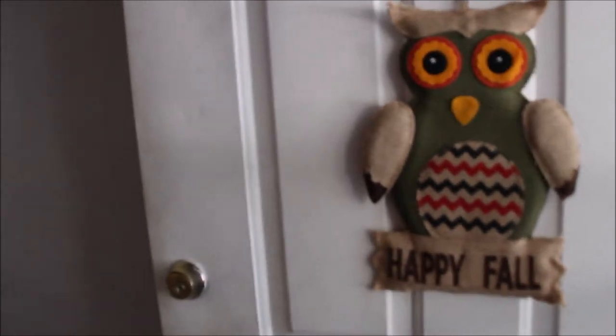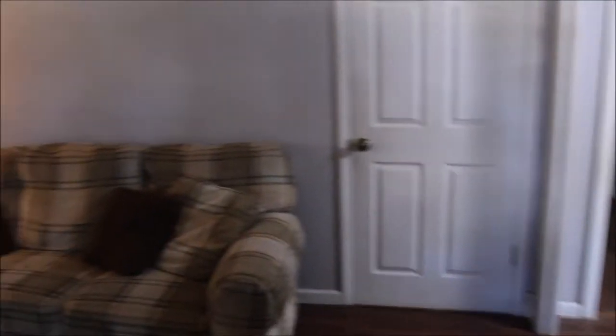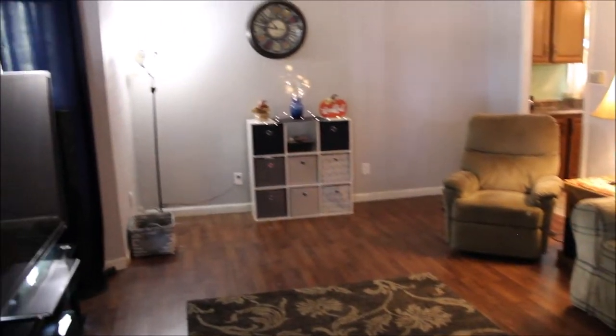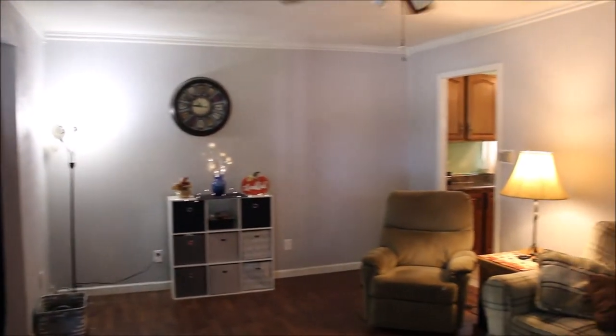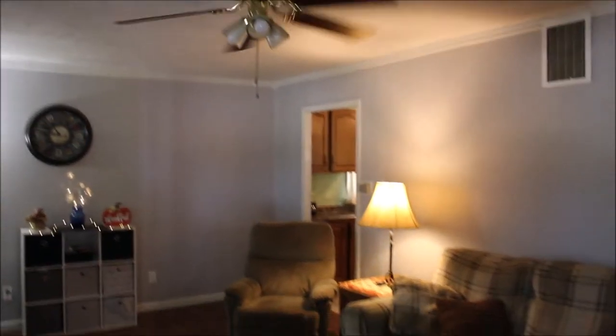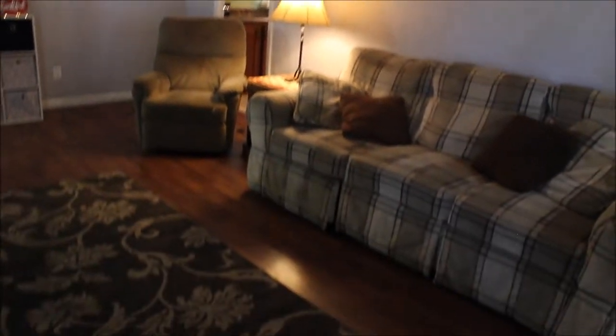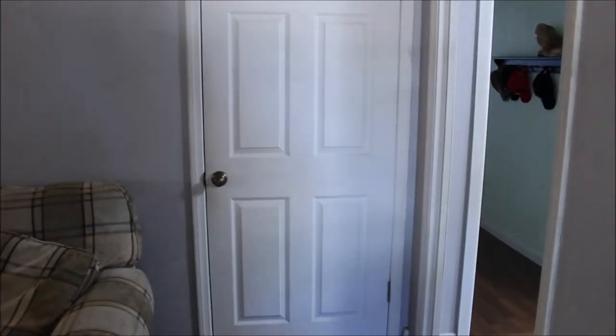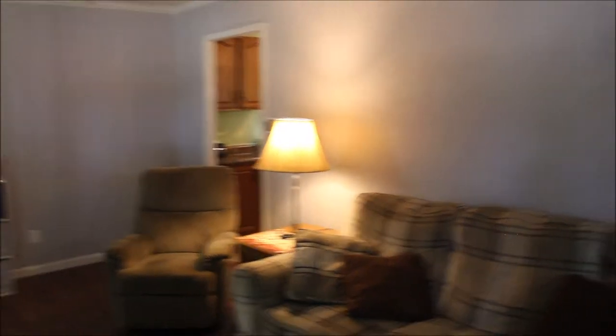As we're entering the home at 333 Wolf Creek Pike in Brookville, you see this spacious living room — freshly painted, and we do have ceiling fans to help with your utility bills. Nice spacious living room. To the right we have a coat closet, then further right are the bedrooms, and off the living room we go into the kitchen. We'll start with the bedrooms.